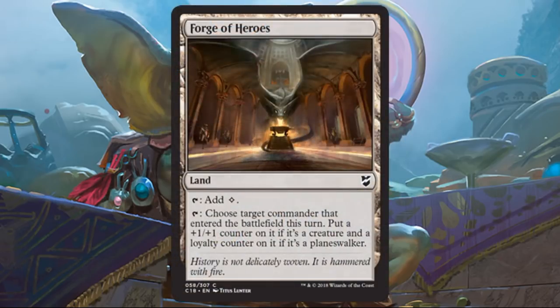You get one new land: Forge of Heroes. It's fine in this deck since the colorless mana isn't a problem and you have lots of ways to get the colors you need. The ability is interesting — I'd really like to try this out with Marchessa maybe. Out of the box, I can make Saheeli come in with one more loyalty counter, or make my other two commanders come in with a +1/+1 counter. It doesn't have to be your commander either — you could use it politically to give a boost to someone else's commander and form an alliance. I like cards that give you that versatility.